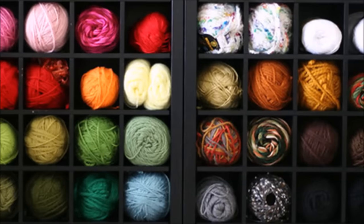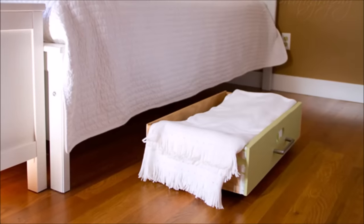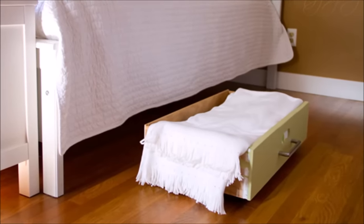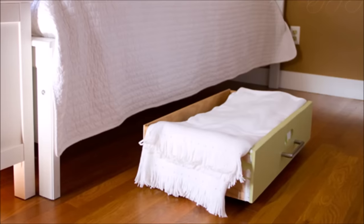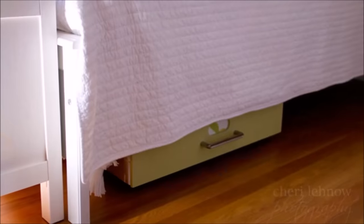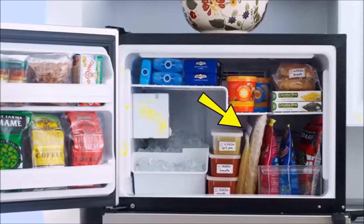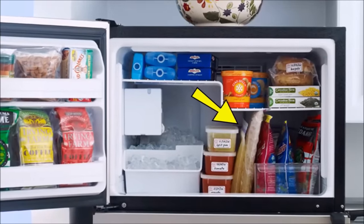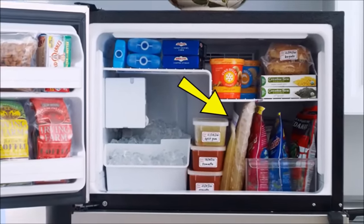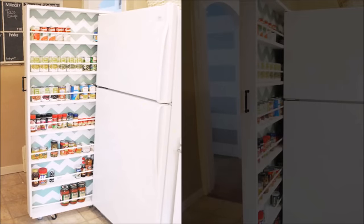Tip twenty-eight: if you're more likely to curl up with knitting needles than a glass of red, trade out bottles for colorful skeins with this cozy storage solution. Tip twenty-nine: before you drag an old piece of furniture out to the curb, consider repurposing the drawers as under-the-bed bins and add wheels to make access even easier — they blend better with the room design than plastic boxes. Tip thirty: freeze food flat in zip-seal bags, label them by date, and file them vertically in bins to maximize space.